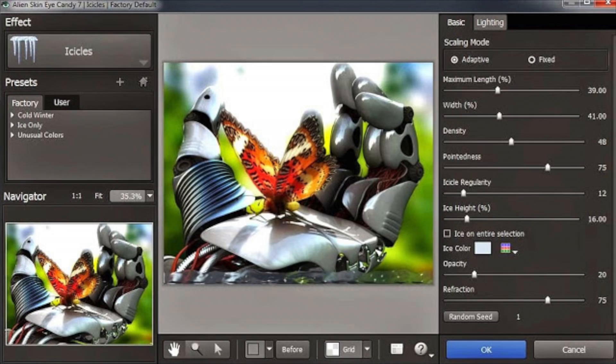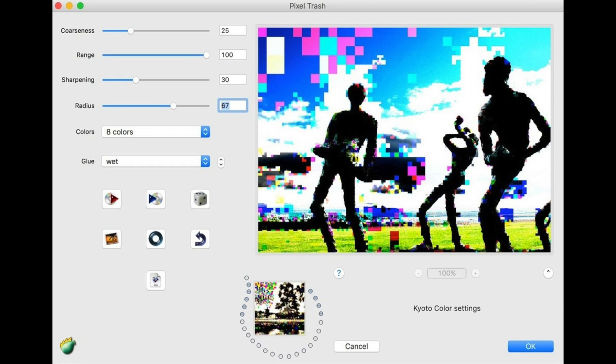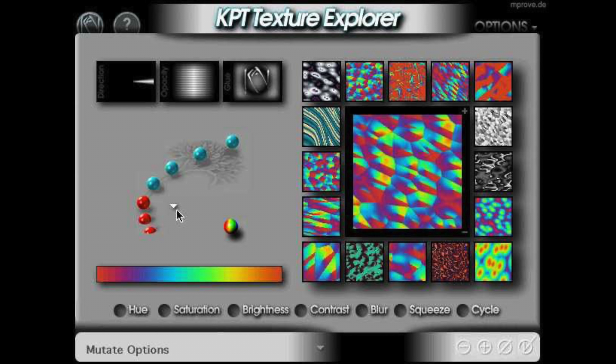Back in the day when Photoshop was used for editing photos and not magicking shonky-looking AI out of its arse, plugins were an essential way of extending the app's capabilities. Some of those plugins went on to enjoy a near legendary status. If names like Alien Skin Eye Candy, Flaming Pear and Kai's Power Tools ring a bell, then take a bow — you must be as old as me.